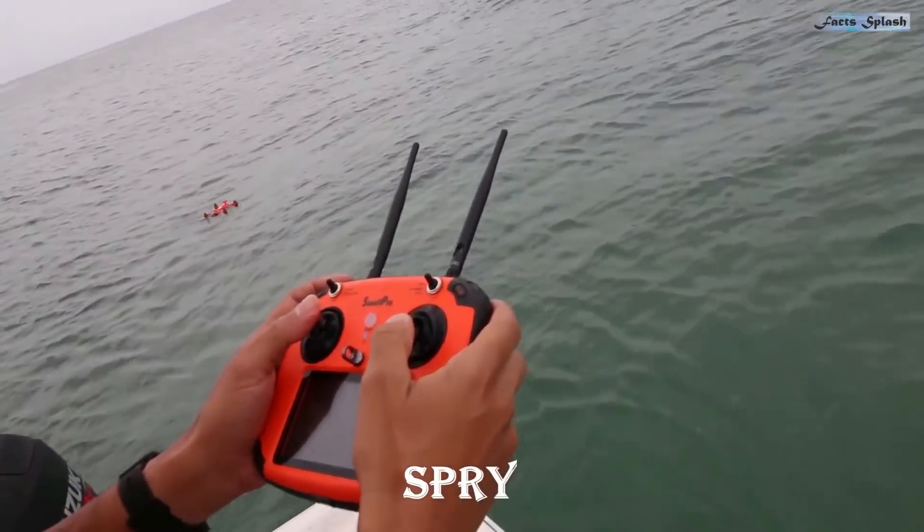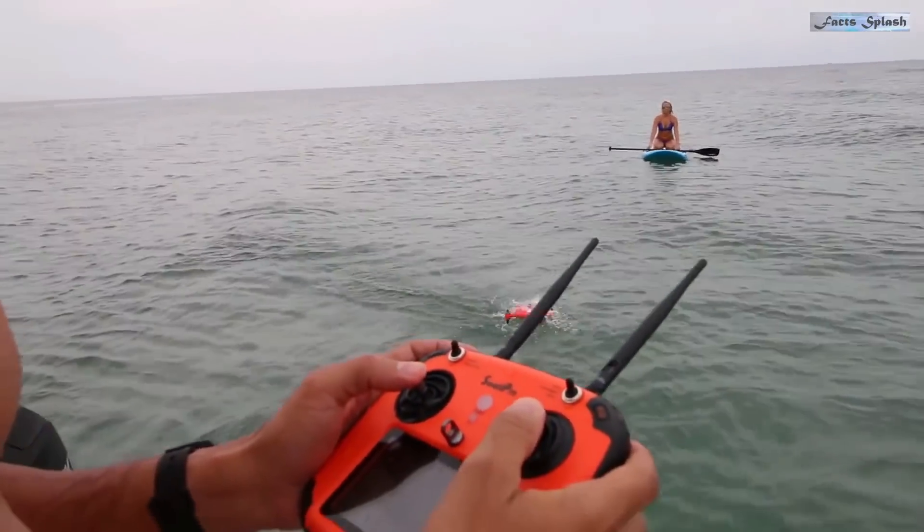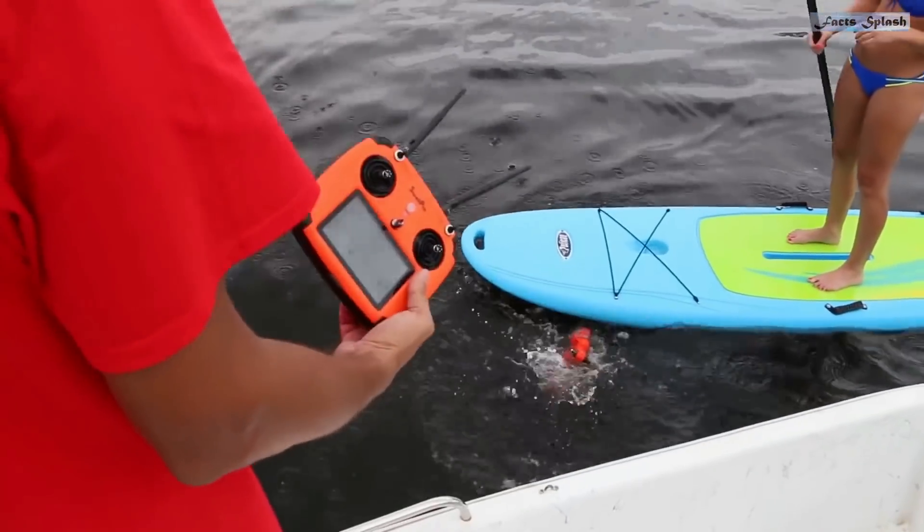This is the Spry, the only waterproof drone that can submerge underwater, float like a boat, and fly in the air at over 40 miles per hour. Plus, the remote control is also waterproof and floats.